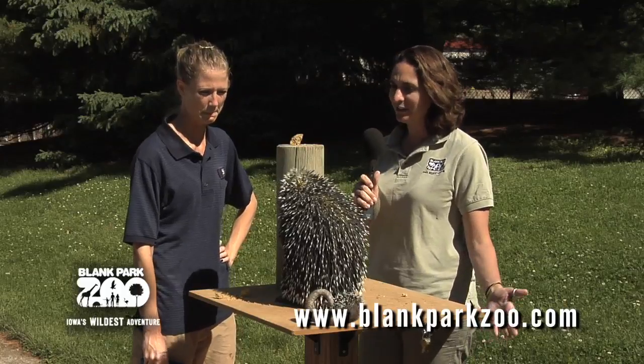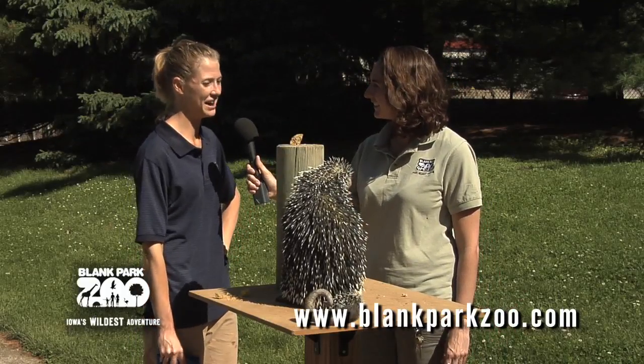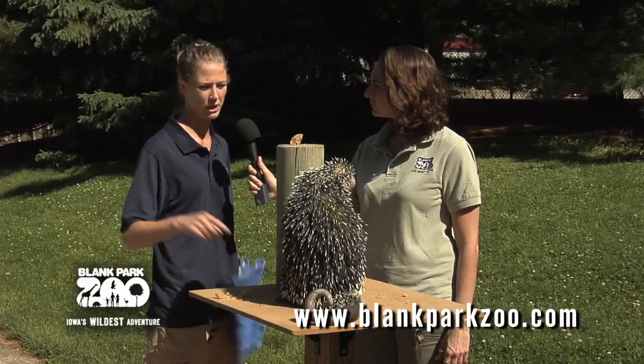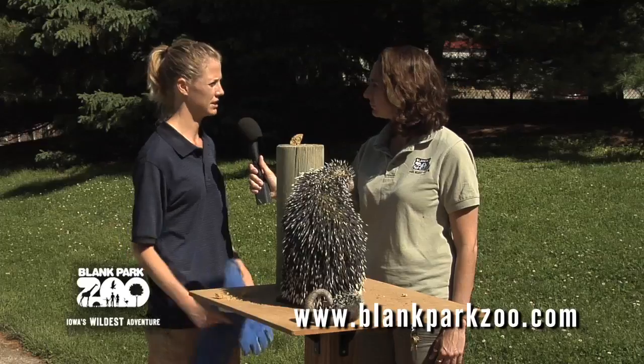How do you handle an animal that's covered in quills? We have to be very careful, obviously. She does have a bare spot on her tail that we are able to grab her with, but we still do use gloves to handle her.